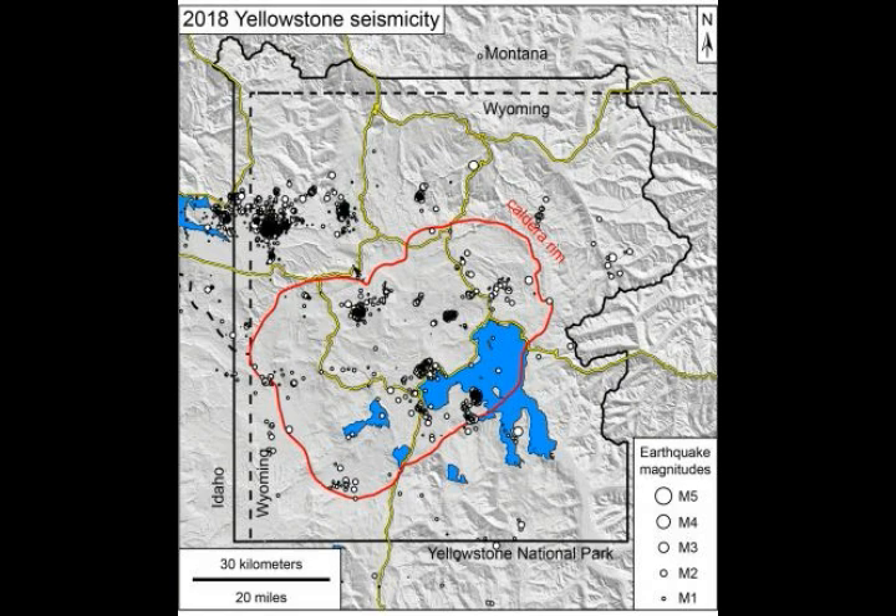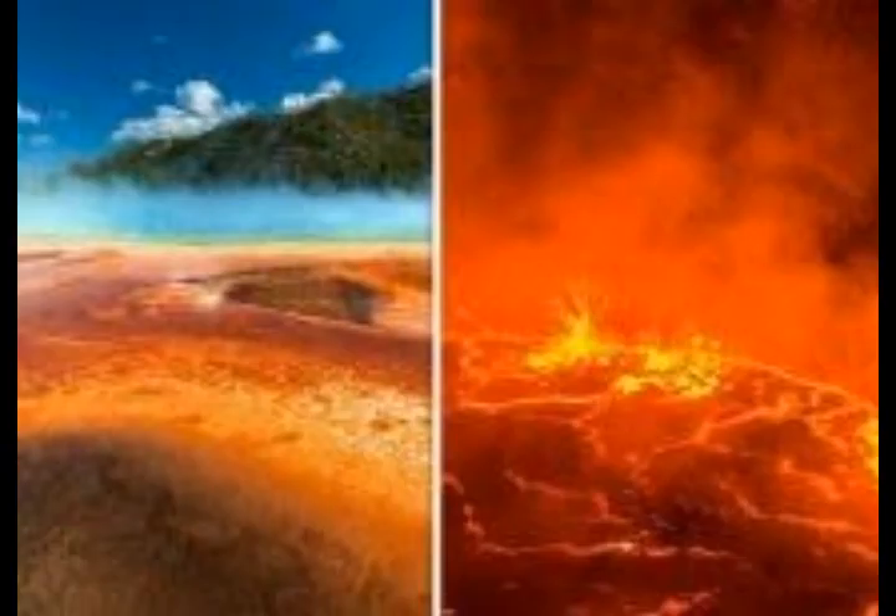The supercomputer was the EMBER cluster at the University of Utah Center for High Performance Computing. EMBER has 260 nodes, each with 12 CPU cores, compared with the 2 to 4 cores commonly found on personal computers. Of the 260 nodes, 64 were used for the Yellowstone study, which is roughly equivalent to 200 common PCs. To create the geoelectric image of Yellowstone's plume required 2 million pixels, or picture elements. This is from the University of Utah, published on phys.org.